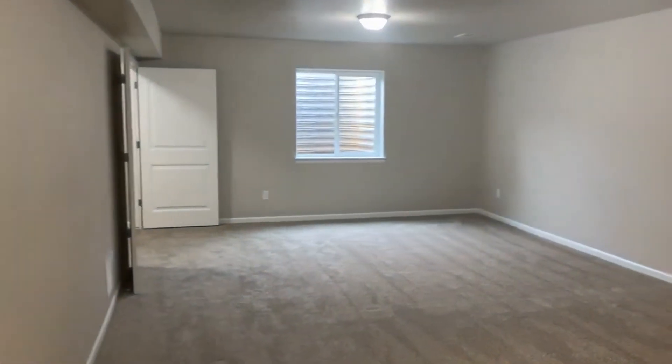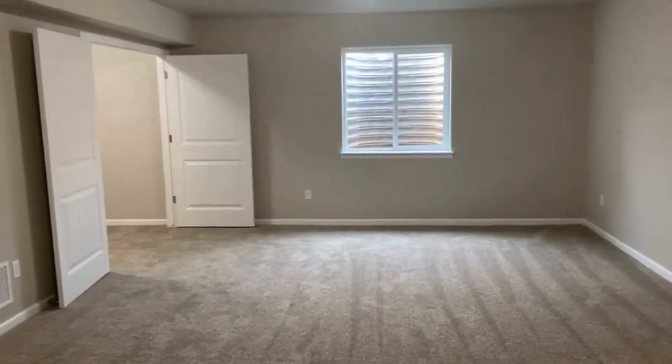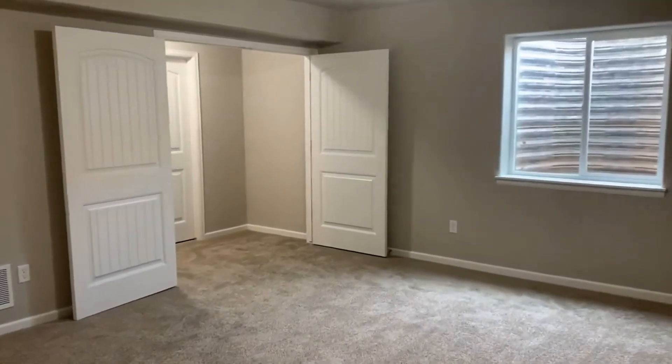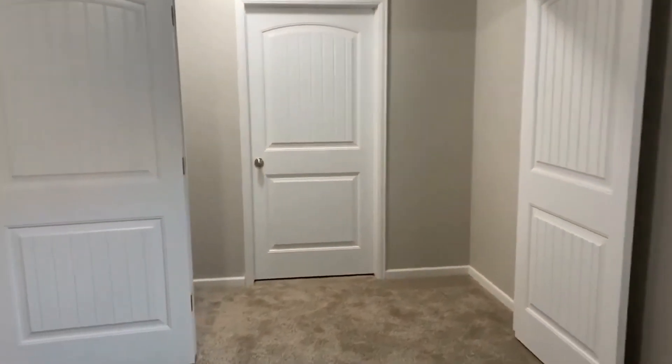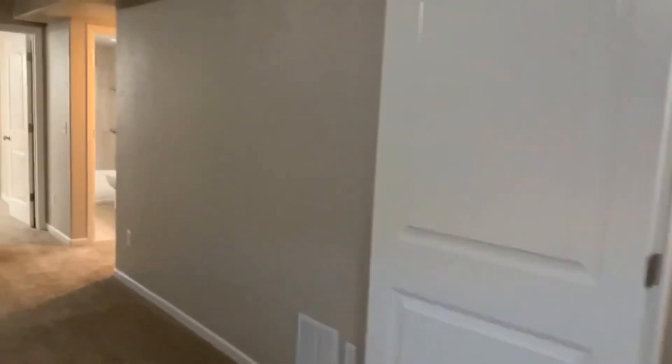You do not want to miss your opportunity to rent this house — it's gorgeous, clean, and just about ready for someone to move in. This is 3618 Siena Ave in Evans, Colorado, a four-bedroom, three-bathroom home.